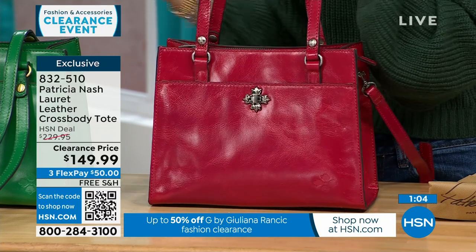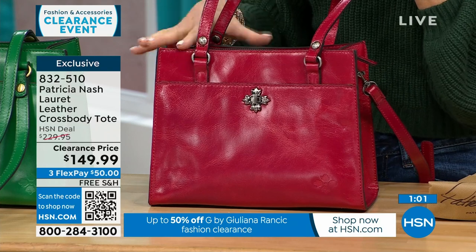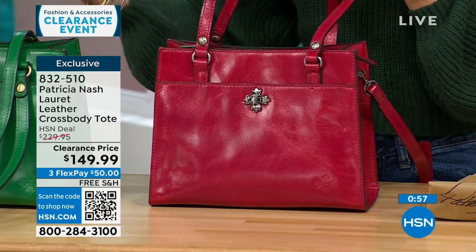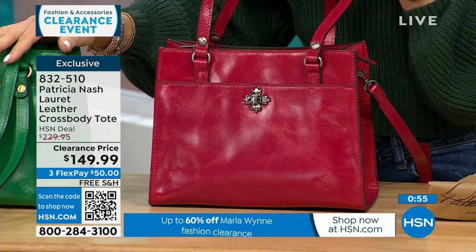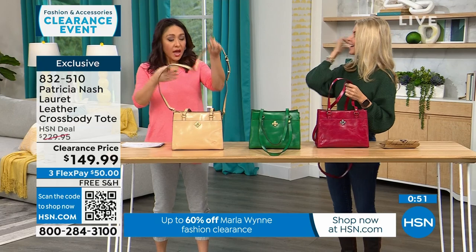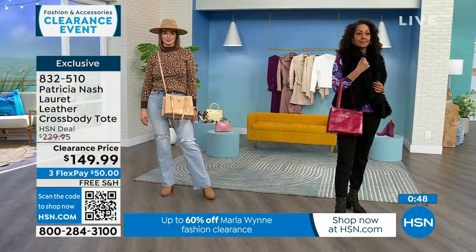If you already have black or tan, why not do a pop of red or green? I love to carry a color bag through fall, winter, and summer. Don't be afraid of green or red year-round — it's not just a Christmas color.